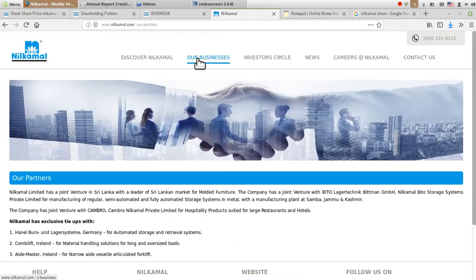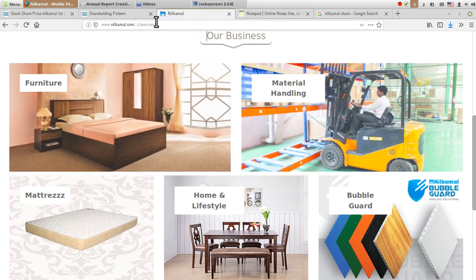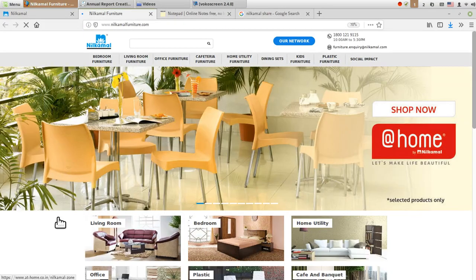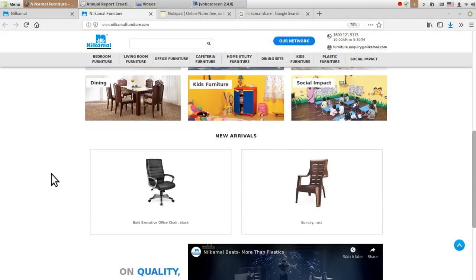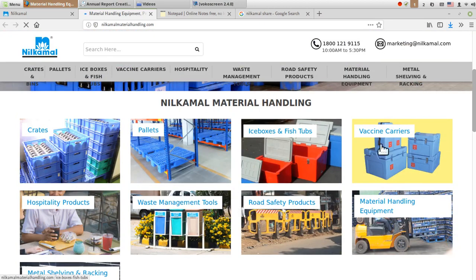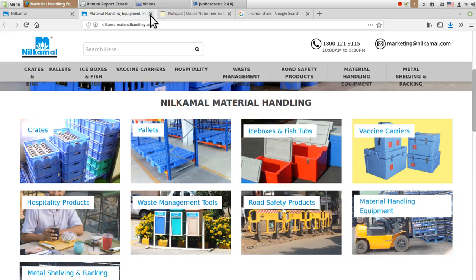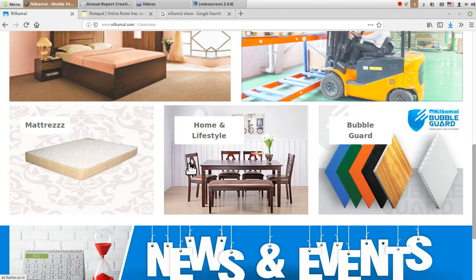Looking at their businesses in detail: the furniture segment shows all products sold for living room, bedroom, home utility, cafe, and banquet. The material handling business deals with crate supplying, road safety products, vaccine carriers, material handling equipment, metal shelving and racking solutions, and hospitality products. Their mattress line covers products used for medical or home purposes.